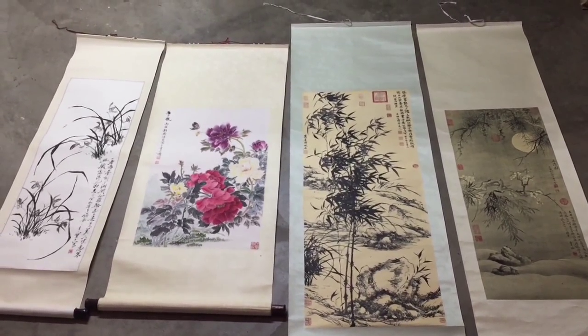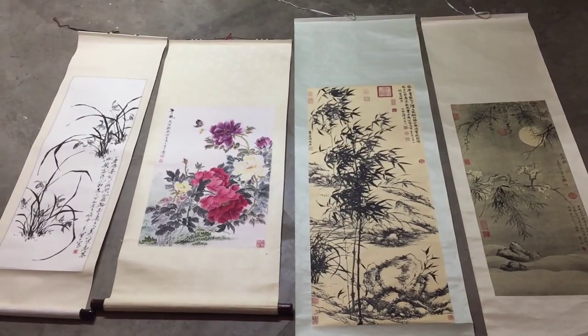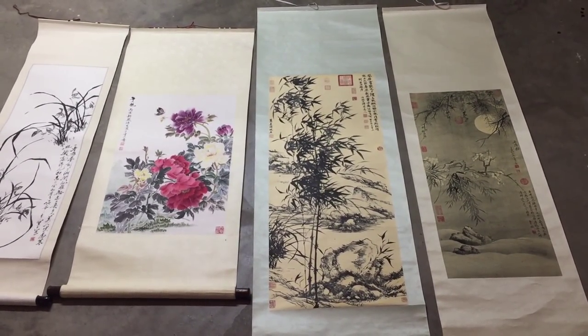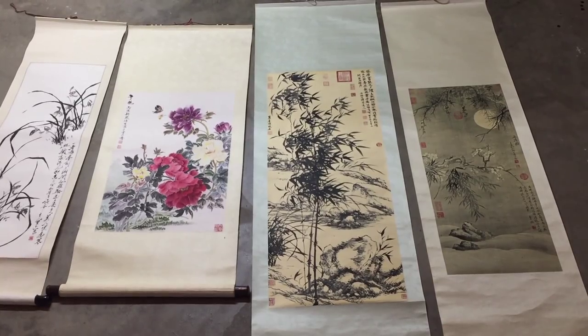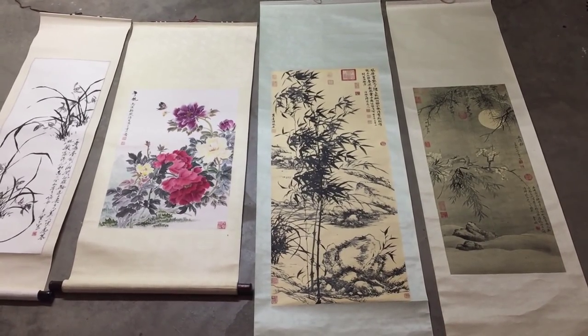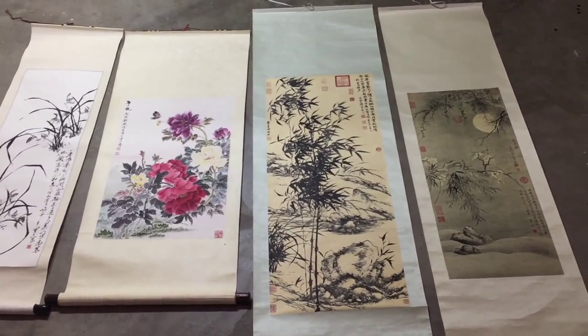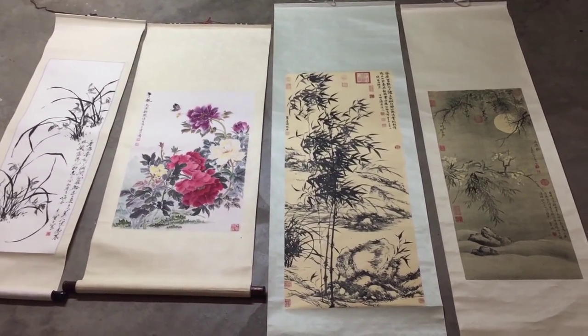The left two are definitely at least 50 years old. The right two are from a famous painter and those are well over 300 years old, back in the emperor dynasty ages. So let's zoom in and get a better look at the quality of the paintings.